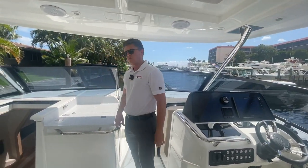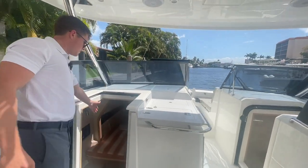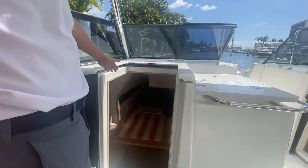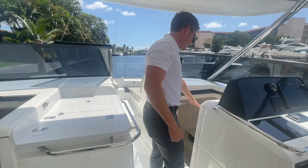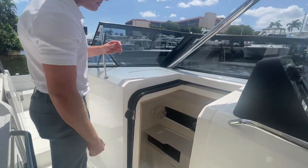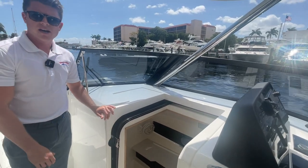This boat is not only great for diving, but if you want to spend a night on board you have that option. You have a cabin down below, an AC generator, and you also have AC down here on the starboard side at your head. This is a wet head as well, so if you want to shower off you have that option.